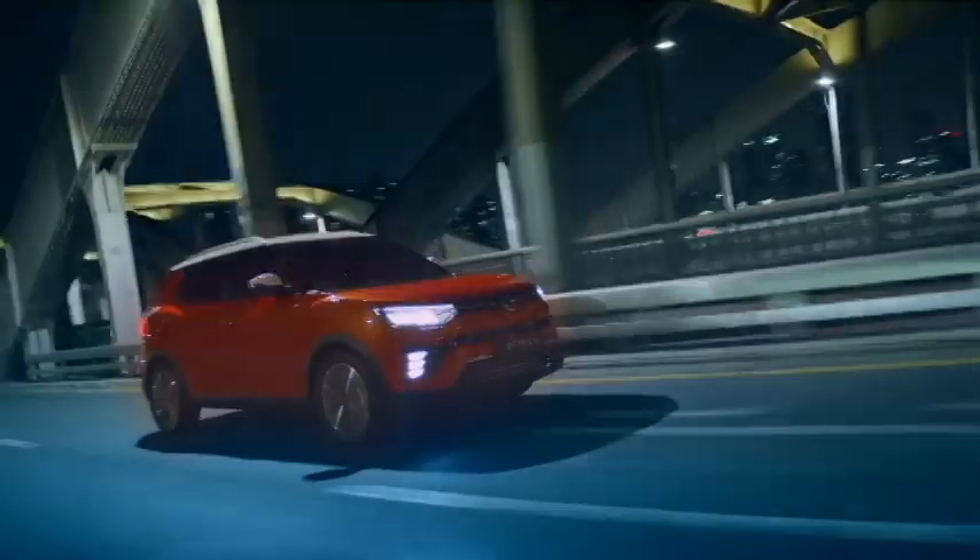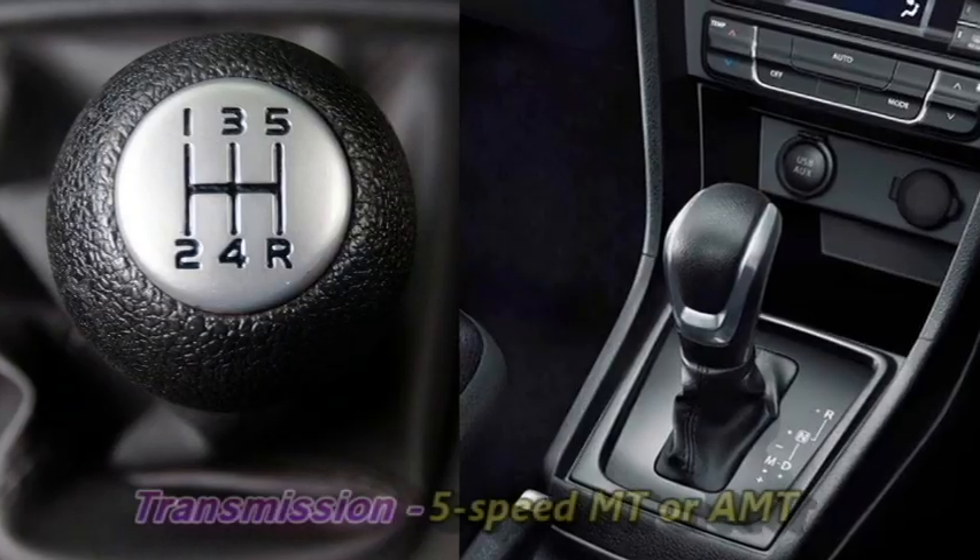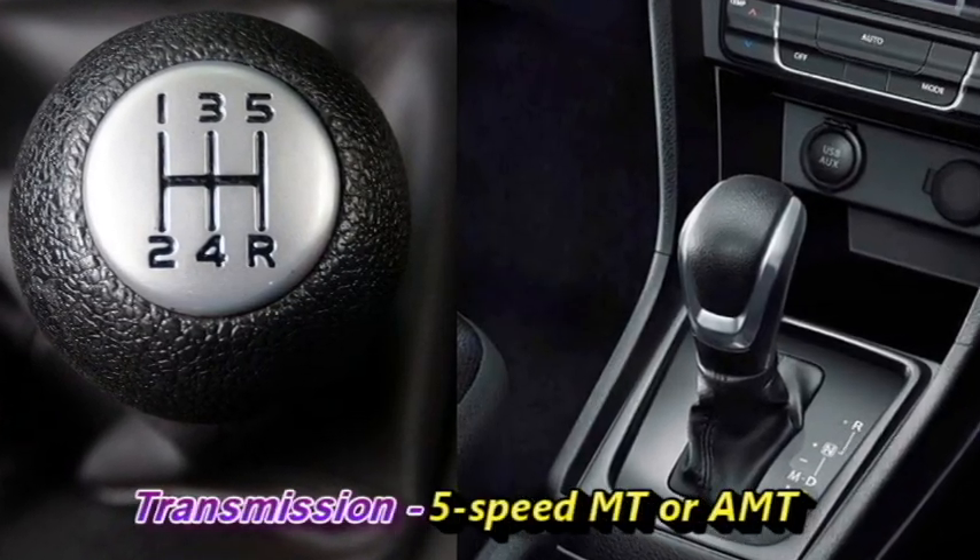Talking about transmission options, the SUV is expected to get an optional 5-speed manual or AMT transmission.